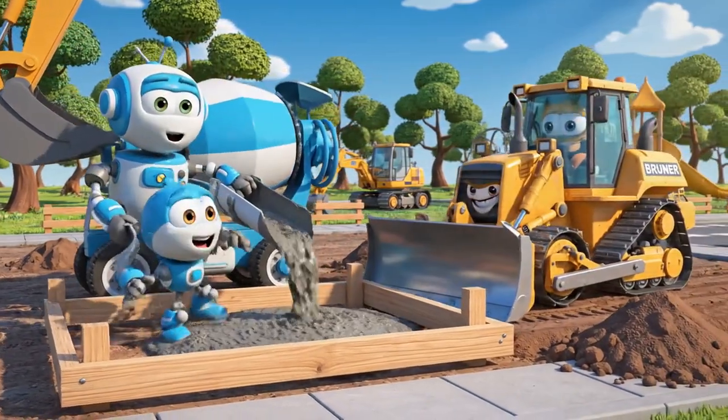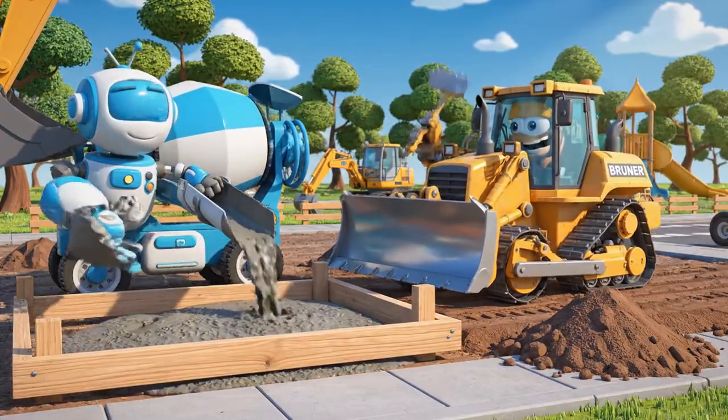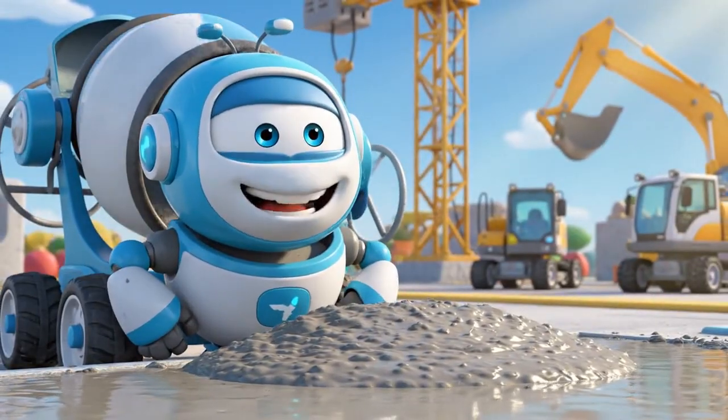Mix, mix, pour. This is going to be the smoothest sidewalk in town. Perfect! Now we just need to let it dry.